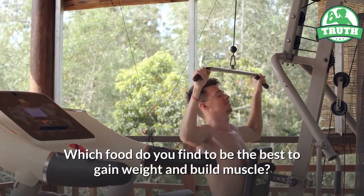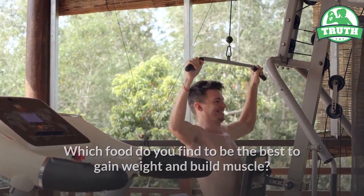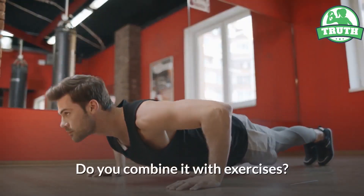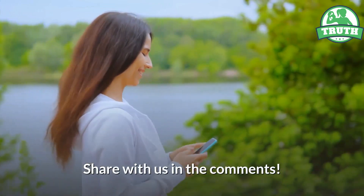Which food do you find to be the best to gain weight and build muscle? What else do you eat for this? Do you combine it with exercises? Share with us in the comments.